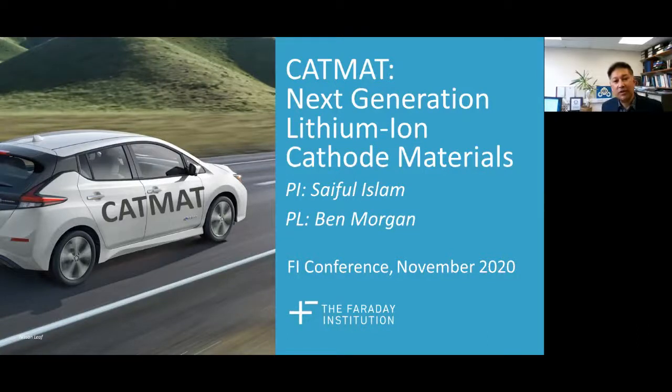Hello, I'm Saifel Islam. I'm the principal investigator of the CATMAT project on next generation lithium-ion cathode materials. I just want to give you a general overview of the progress and scientific highlights of this project.